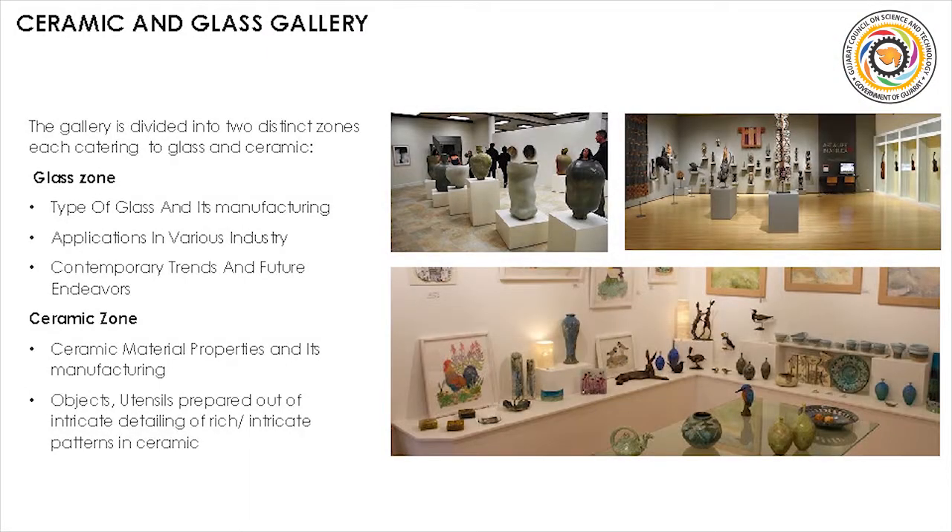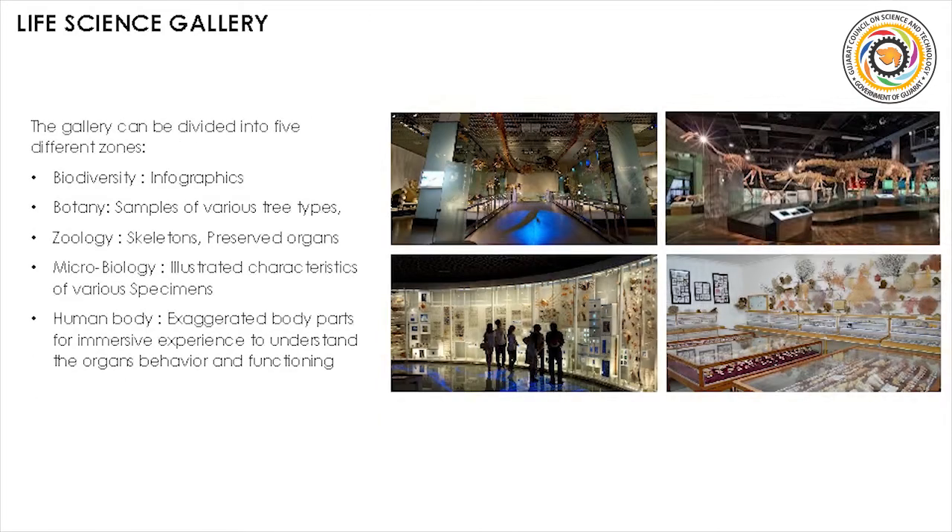The ceramic and glass gallery explains various types and manufacturing processes and their contemporary applications in various industries. The life science gallery comprises exhibits from botany, zoology, microbiology and the human body.